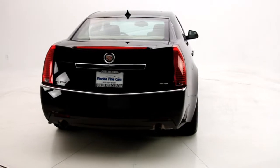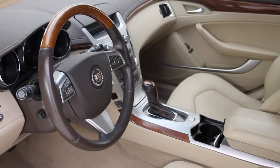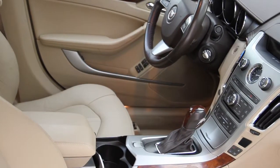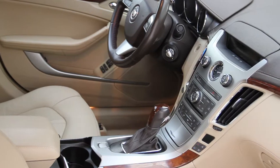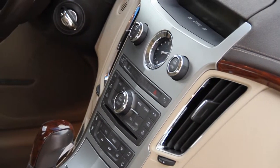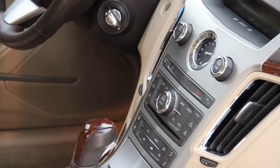The exterior color is Black Raven with cashmere leather interior, and it's Carfax certified one owner. It has an elegant interior with beautiful wood trim. It also comes with heated seats, memorized settings for two drivers, 8-way powered passenger and driver's seat, dual-zone climate control, Bose sound system, satellite radio and auxiliary MP3 audio input, USB connection, navigation to assist with directions, OnStar for peace of mind, and dual sunroof.